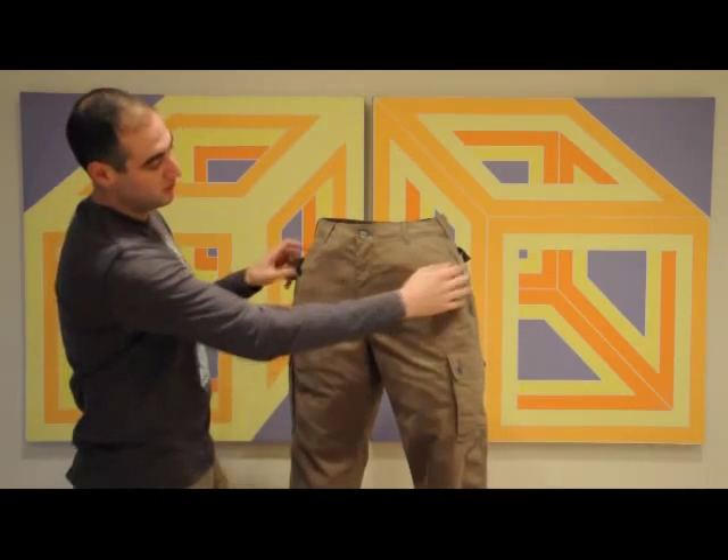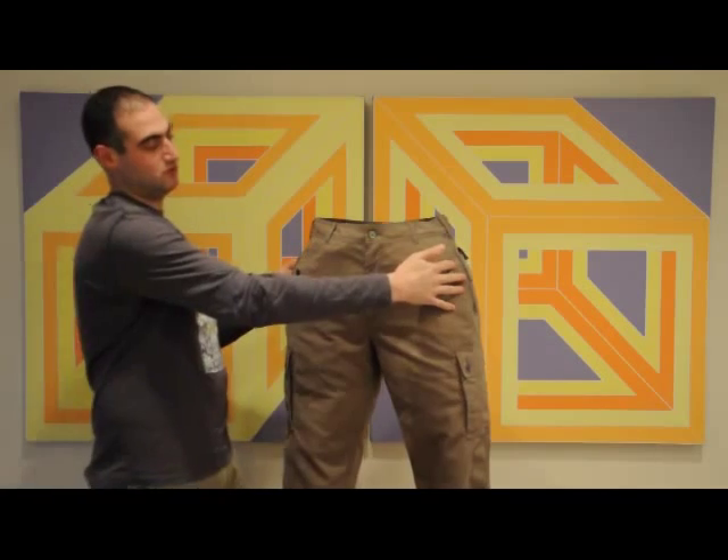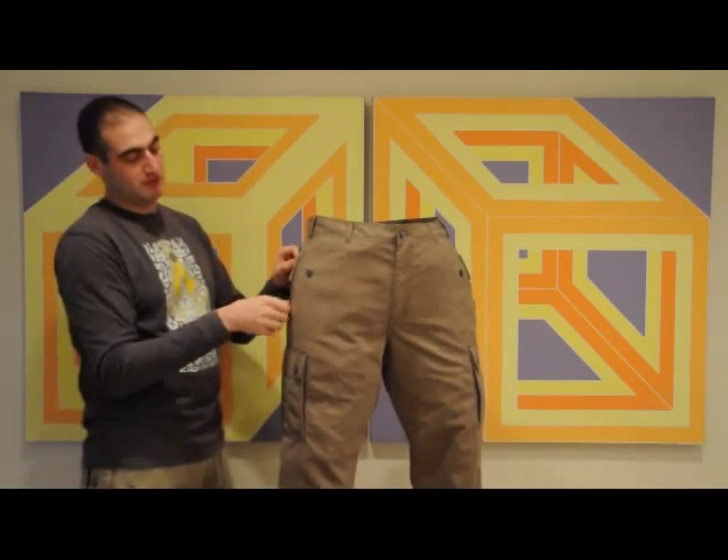We'll give you a zipper and a cover on all pockets. It doesn't matter if you keep your wallet on the front left or the rear right — we'll give you a zipper and a cover.